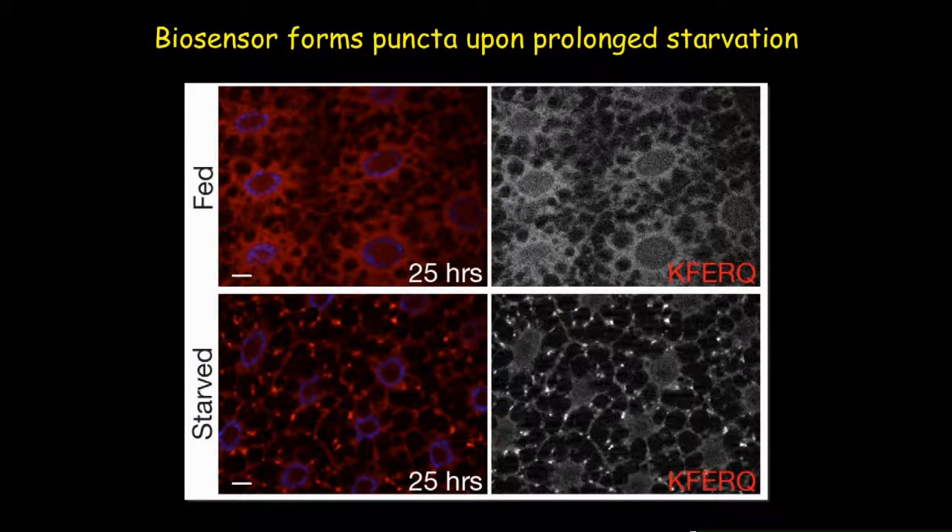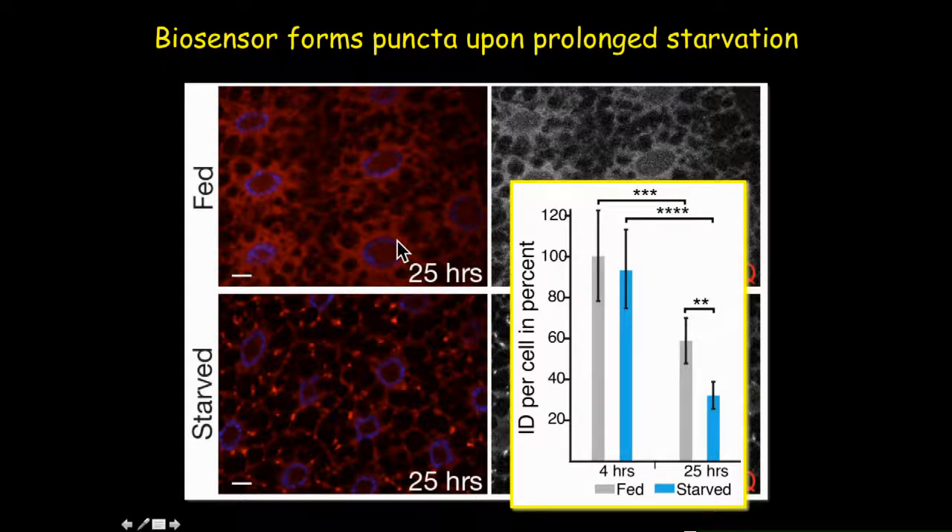To our excitement, we found that larvae subjected to prolonged starvation of at least 22 to 25 hours form distinct biosensor puncta in the cytoplasm, whereas larvae kept in fed conditions show a diffused biosensor distribution. When we quantified the biosensor, it showed steady degradation over time, with peak degradation at 25 hours of starvation, indicating the autophagic nature of this pathway.